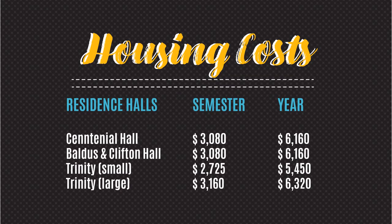Here's a quick breakdown of the housing costs for the upcoming year. Freshmen are located in Centennial, Baldus, Clifton, and Trinity. Centennial Hall, our newest residence hall, is a co-ed facility with attached classrooms for a quick commute. It is also a community-style bathroom setup with card-controlled access.